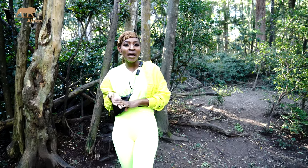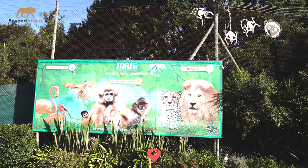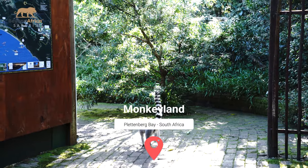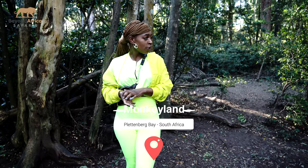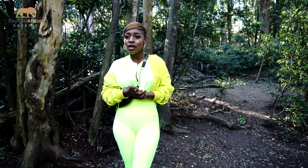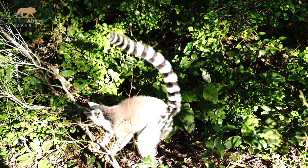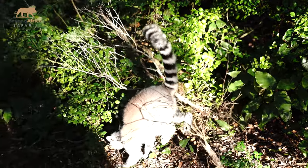Hi everybody, we are in Monkey Land. Here is where you see free-roaming monkeys that have been rescued from all over the world. As you can see, they are free-roaming all around and we are not even touching them — they're doing their thing and they're not afraid of us. That is really cool.